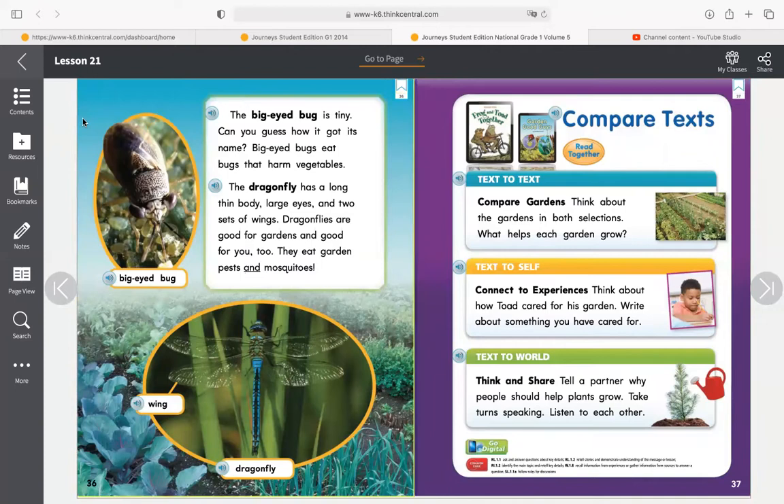Let's flip to the next page — we're on page 36. 'The big-eyed bug is tiny. Can you guess how it got its name? Big-eyed bugs eat bugs that harm vegetables.' How do you think the big-eyed bug got its name? Take a look at that photograph — it has big eyes. We see that label telling us about the big-eyed bug. This is important because although we may have known what a ladybug or praying mantis looks like, maybe you don't. So by putting those labels, that tells us as a reader, oh, that's what they were talking about in the text.